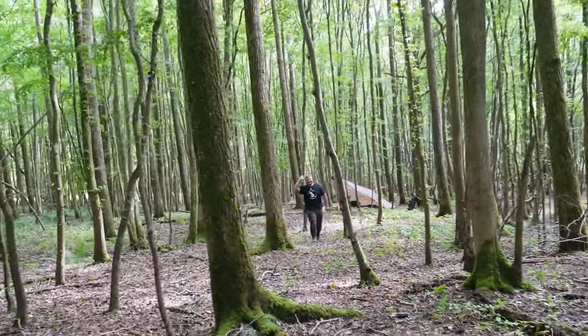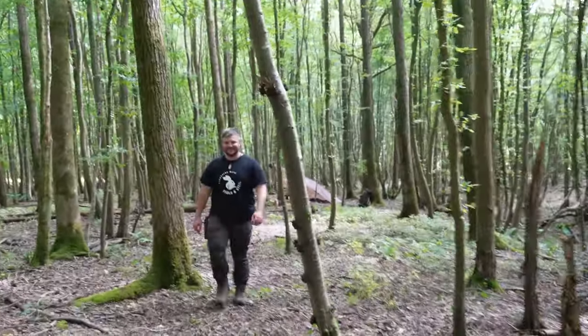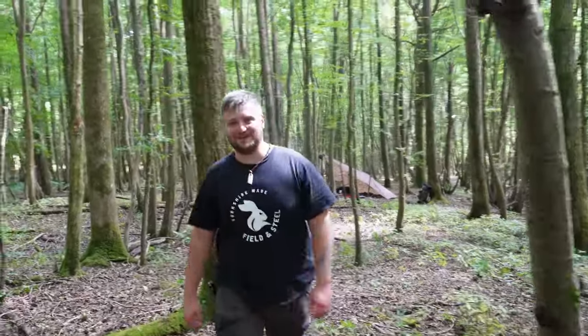And there he is — a very welcome and friendly face walking up. How are you doing Tom? I'm very, very good, thanks. It's been too long. Welcome. Do you want to explain where we are? My woodland!